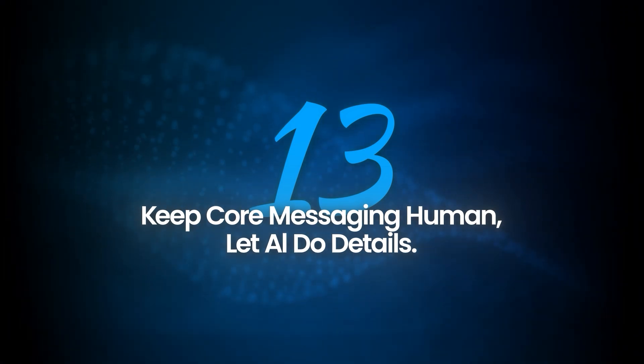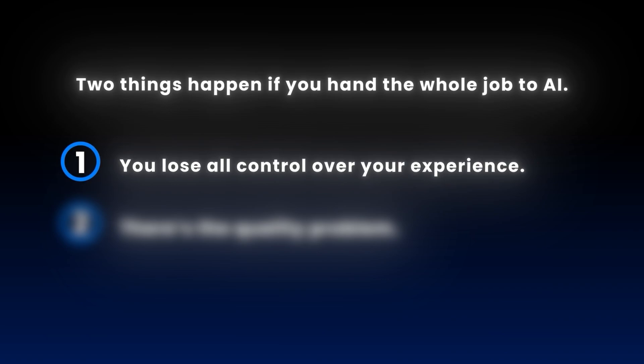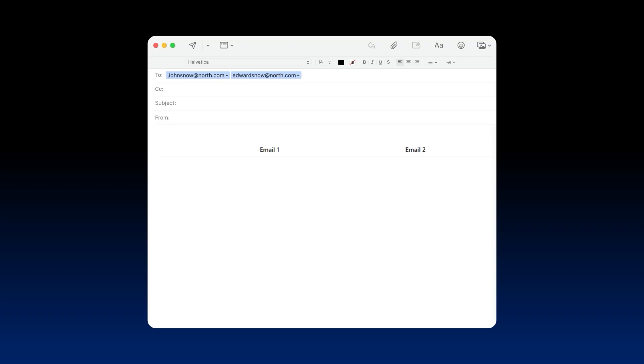Since we're talking about AI and automation, let's clear up a massive misconception. A lot of people want AI to just take over — write the whole email, do all the personal touches, hit send, and hope the leads roll in. If only it was that easy. Two things happen if you hand the whole job to AI. First, you lose all control over your experience: if every email is a different length, style, offer, and CTA, you can't spot patterns, so you're just guessing what works. You need consistency to actually get better over time. Second, there's the quality problem — even with the best prompts in the world, AI just can't write like a true expert. At best you get something generic, safe, and probably a little boring.